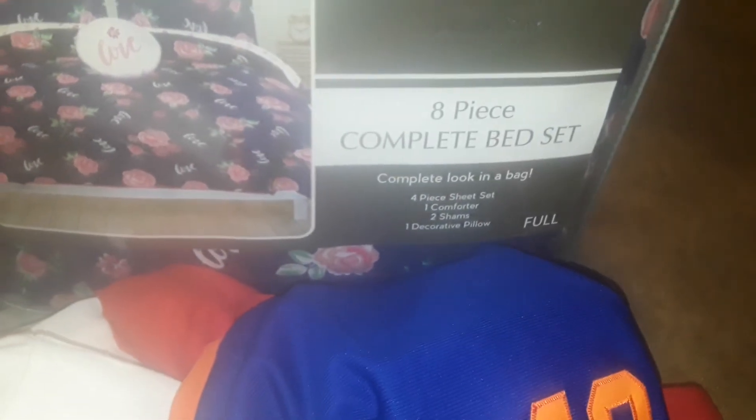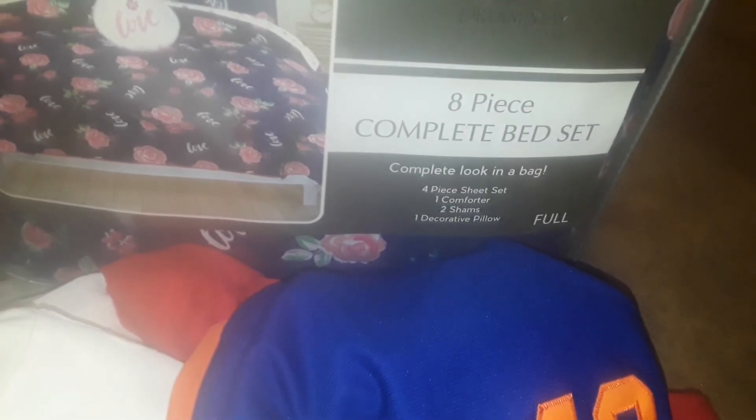That's basically it. Thanks for watching this Foreman Mills haul. I'll talk to you guys later — stay tuned for new hauls coming soon. Thanks for watching, bye!